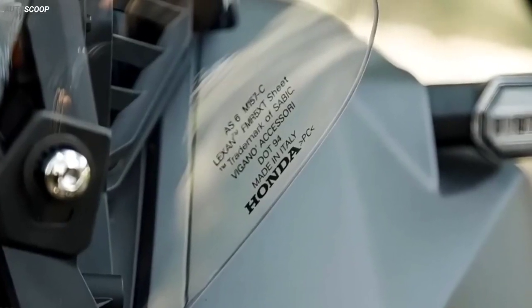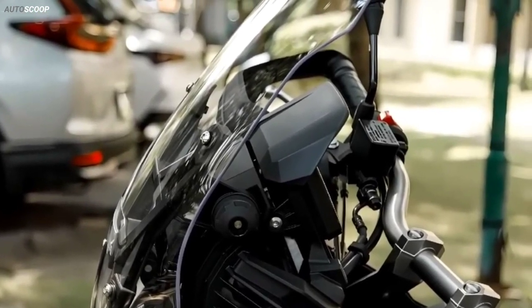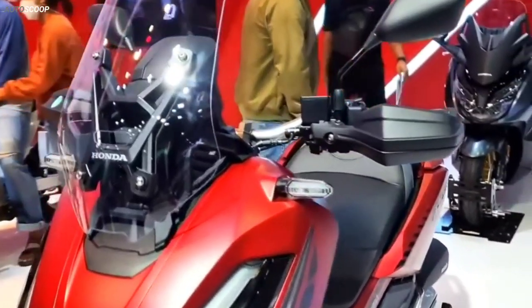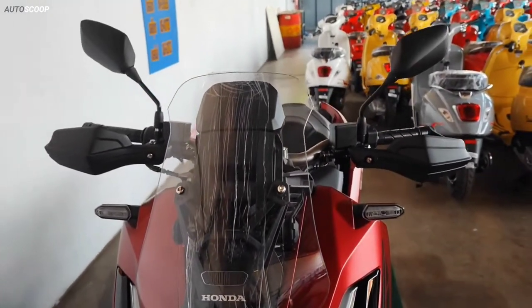The windshield is adjustable at four levels through two knobs on both sides. In addition, the steering wheel assembly is also equipped with handlebar protection suitable for riding in the street, as well as to reduce fatigue on long trips.